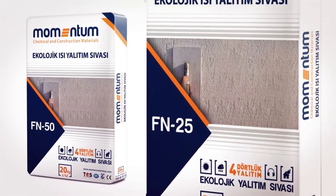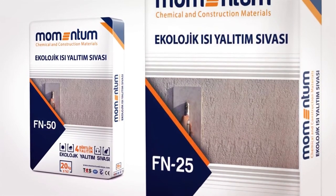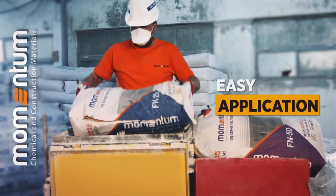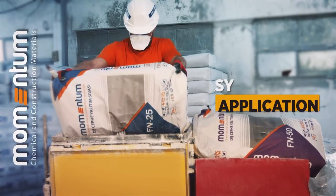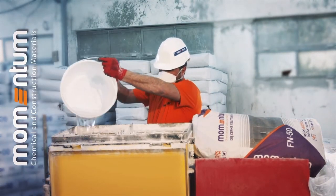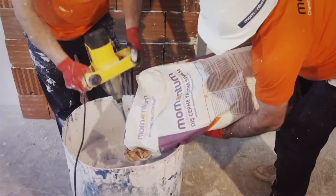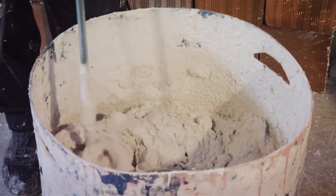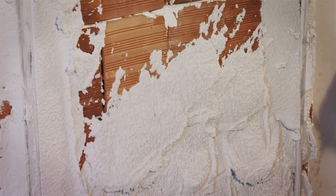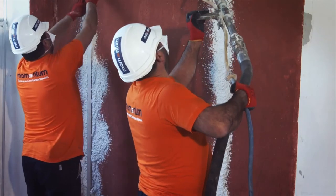Momentum Ecological Thermal Insulating Plasters have easy preparation and application. A whole bag of Momentum FN25 or FN50 is poured into a container. Then 14.5 to 15.5 liters of water is added and mixed using a mixer for 6 to 8 minutes. The prepared mixture can be applied directly to brick or an equivalent surface with a trowel or machine.